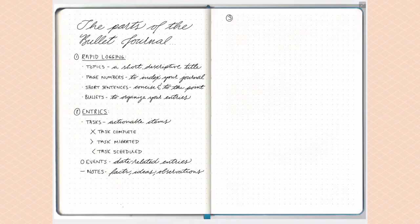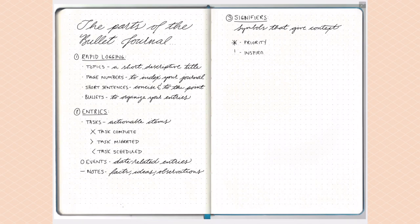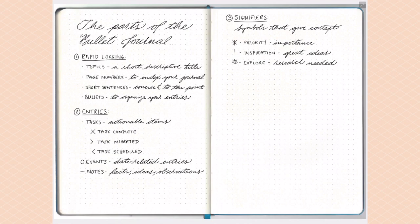Then there are signifiers, which help you categorize your different tasks. A star means priority — that task is more important than the others. An exclamation point is for inspiration — something you really want to remember that's important to you. An 'i' stands for explore — something you need to do a little research on or get additional information on. Those are the main signifiers outlined in the basic bullet journal system.